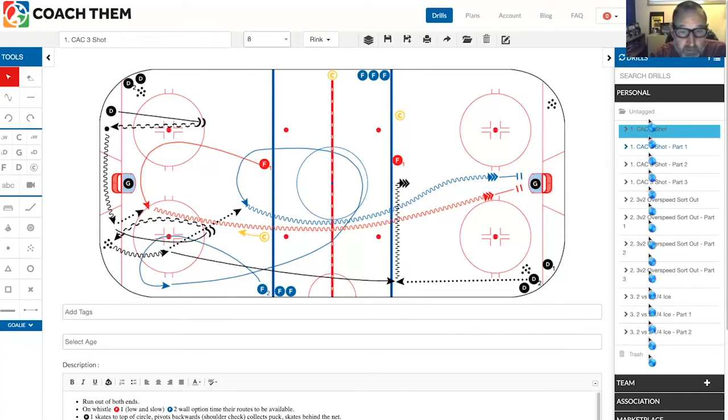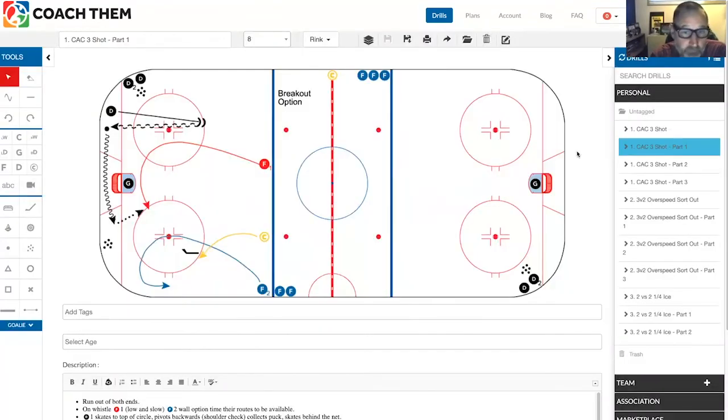Part one is the lineup. Forward one would be in the middle representing the center breakout option, and forward two would be your wall breakout option. On the whistle, the D-man goes up to the top of the circle, then backtracks and pivots backwards, shoulder checking to read pressure. He accesses the puck, takes the wheel, lies up, wheels around the net, looking for his options. At the same time, F1 is doing a low and slow center option, being available as a mid-lane breakout. F2 should be going inside the dots and coming to the wall as the wall option.